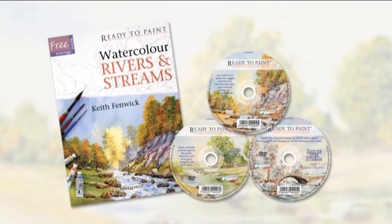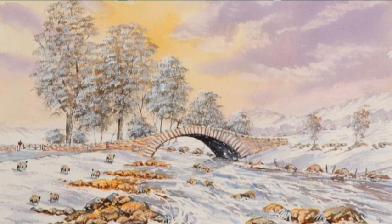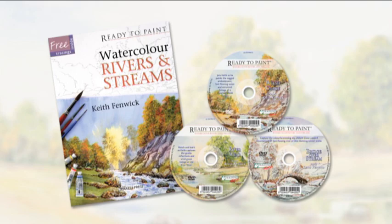Learn to paint nature's very own water features with Keith Fenwick's book and 3DVD set, Ready to Paint Watercolour: Rivers and Streams. The book is packed with five inspirational countryside scenes bursting with detail and captured in Keith's unmistakable style. By taking each project one step at a time, you'll find yourself creating beautiful paintings you can truly be proud of.